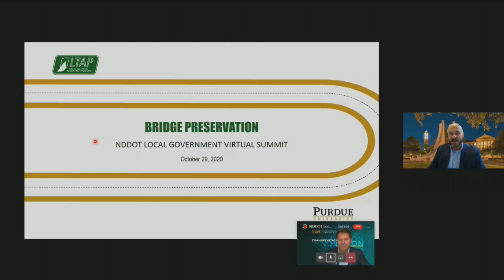My name is Pat Connor, I'm with the Indiana LTAP. I've been here at the Indiana LTAP for about the last six years, but about the 12 years before that my job was bridge inspections and bridge design as a bridge engineer, and I spent a lot of time in that bridge asset management area.